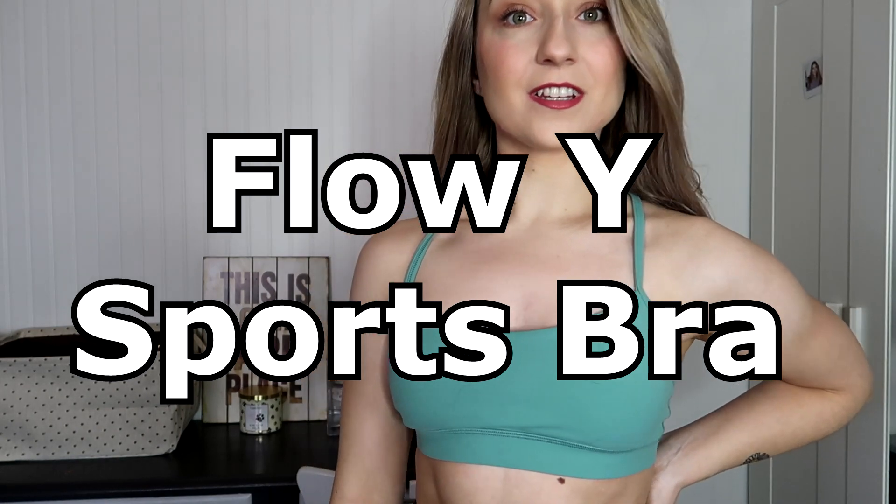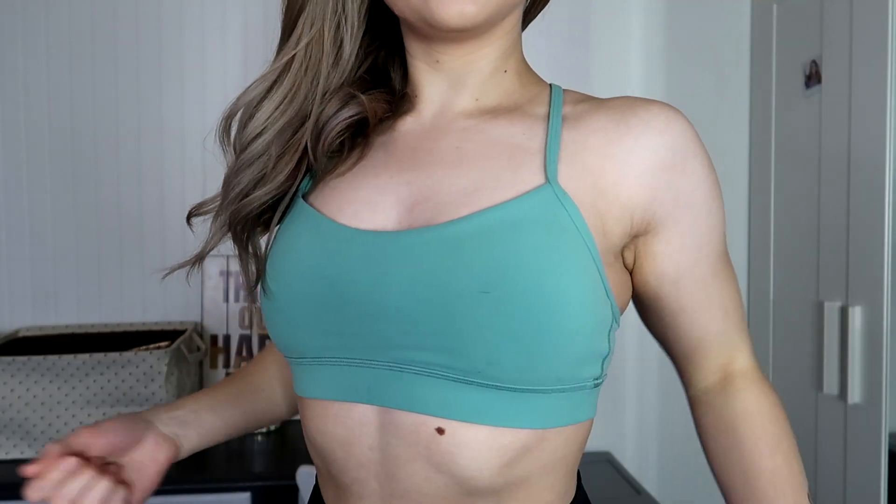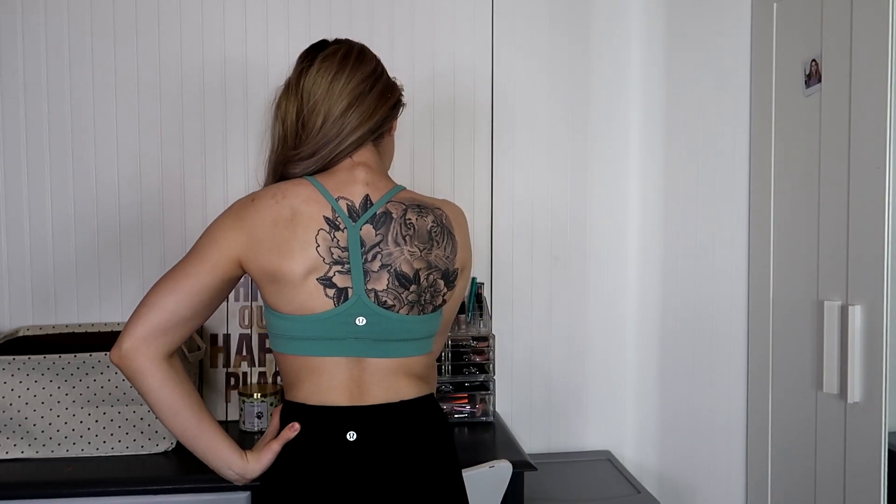The very first sports bra is the Flow Y Sports Bra. These are $52, and I picked this up on sale for about $38, so always check the We Made Too Many section or the sales section. This is made out of their Nulu fabric, which is a softer, more buttery material. They come in many different colors and sizes 2 through 14. I am a size 4 in this sports bra — I normally wear a size small.